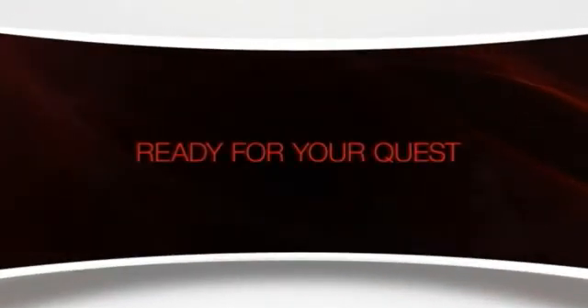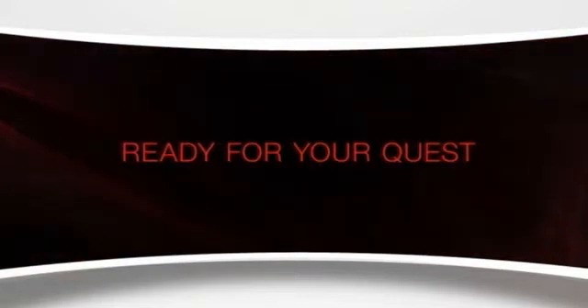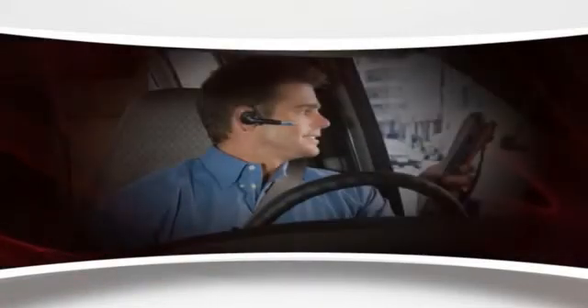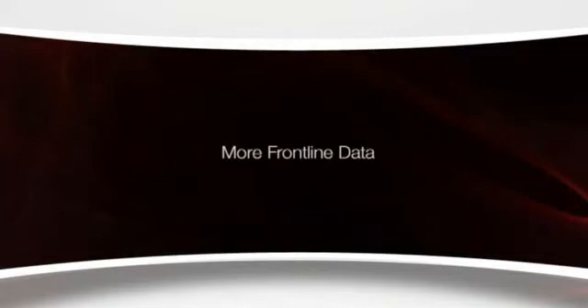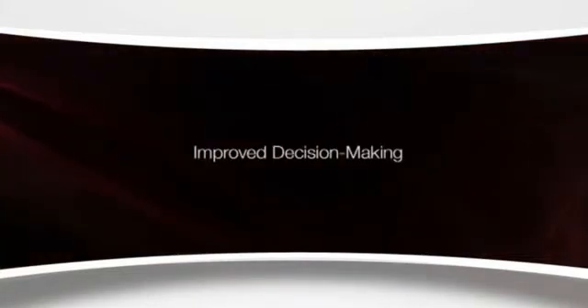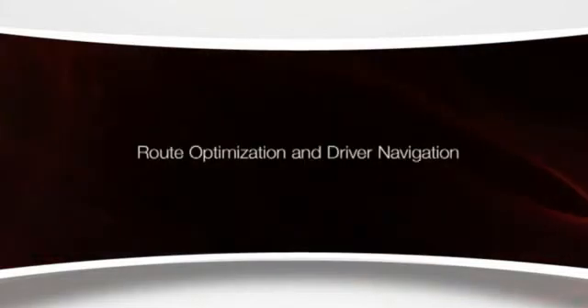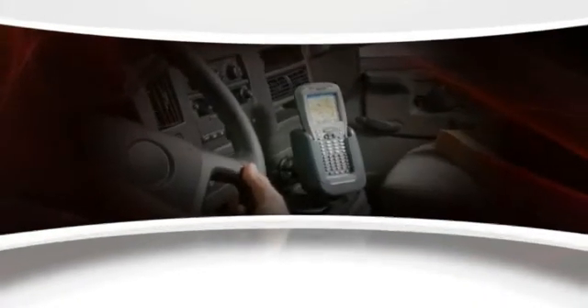Strong, fully equipped, user-friendly, and smart — the Dolphin 9900 is ready to overcome the toughest challenges through real-time communication with mobile employees, collection and use of more frontline data to strengthen customer service, and putting critical information at employee fingertips for improved decision-making through real-time information visibility.